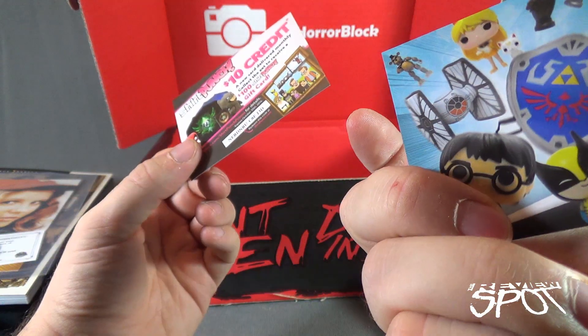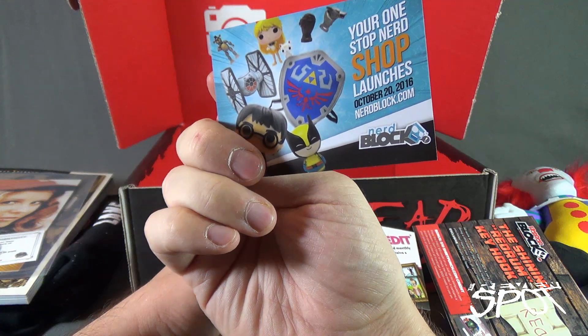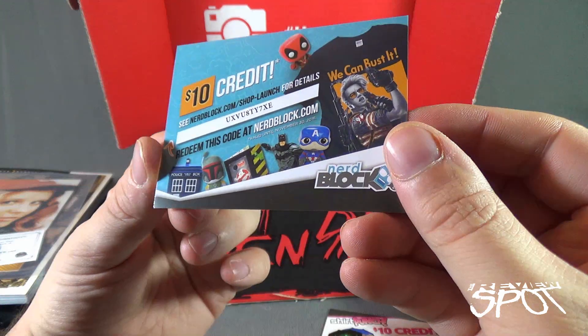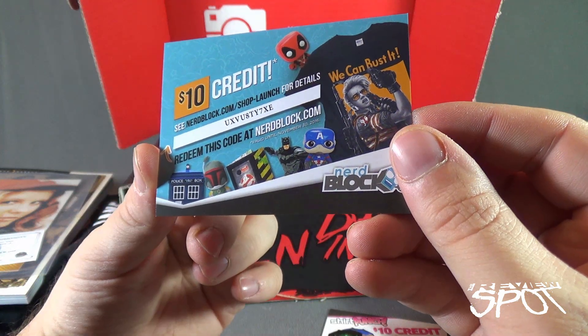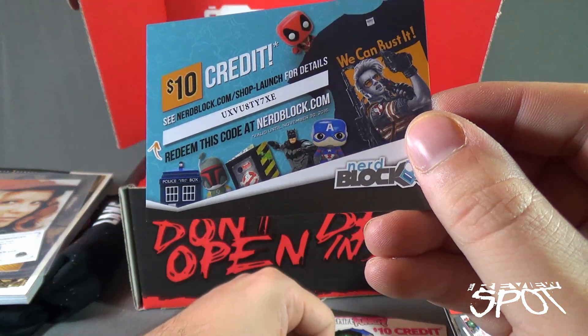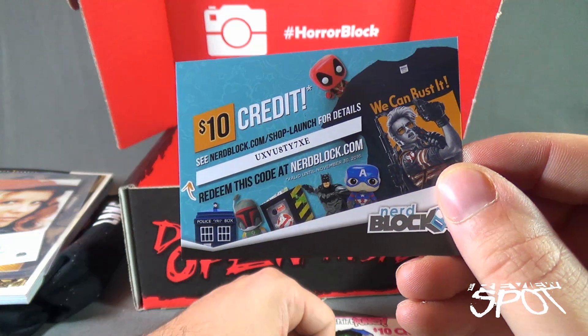There's also another one — this is your one-stop nerd shop, launching October 20, 2016. There's also a $10 credit. See nerdblock.com/shop-launch for details. There's another code there — redeem this code at nerdblock.com. I'm giving that to you, that's for anybody out there.